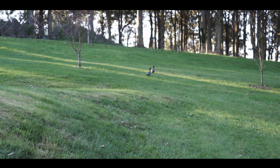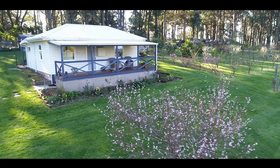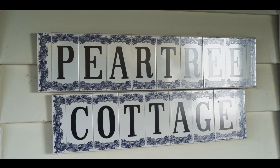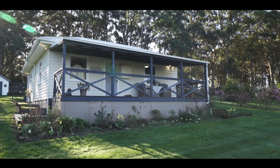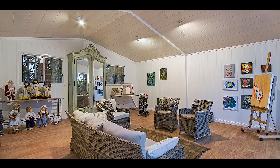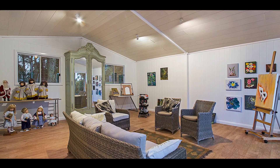This is an unparalleled lifestyle property. Add to all of this the charming self-contained two-bedroom pear tree cottage, with covered patio and garden views. Also an inspiring artist studio, rich with natural light.